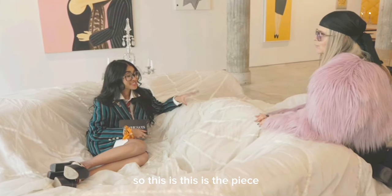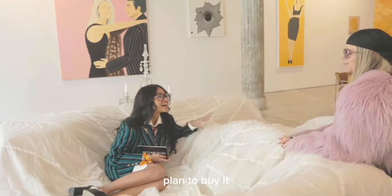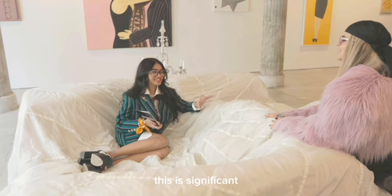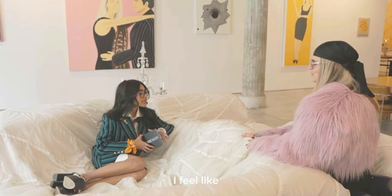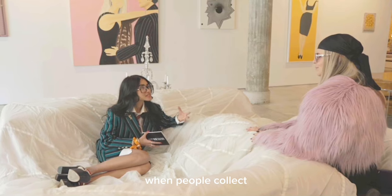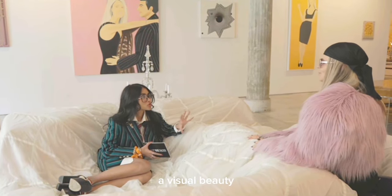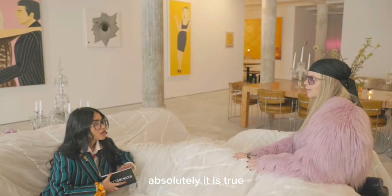So this is the piece that brought you guys together. Yes, yes. And I feel like people don't really realize when people collect, there is special meaning behind it other than just a visual beauty. So to hear that story is so fascinating. Absolutely, it is true.